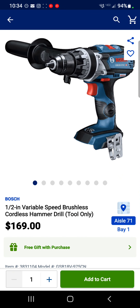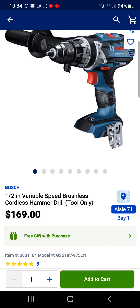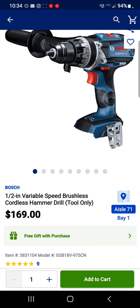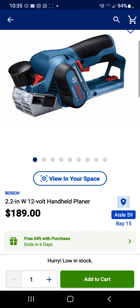Here is one I personally picked up — I absolutely love this thing. It is the Bosch mid-size hammer drill, $169 as a bare tool, free gift with purchase. The free gift is a 4 amp hour battery and charger, so $169 for the complete kit is incredible.